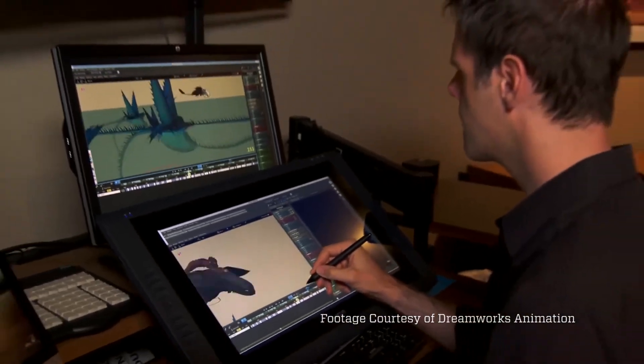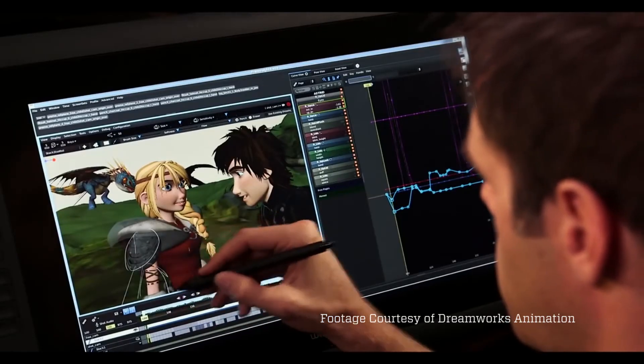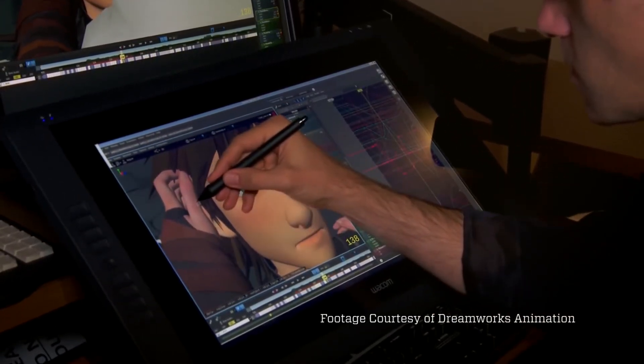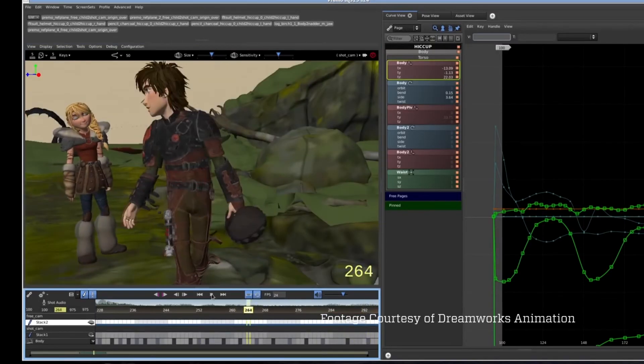We started looking at the technology necessary in order to speed everything up, but we also started looking at the interfaces. We got engineers together with character artists and animators and said, what's the best way that you can interact with a character in real time? And it was really this that drove us to say, there's no technology out there like this, and we're going to have to build this from the ground up.